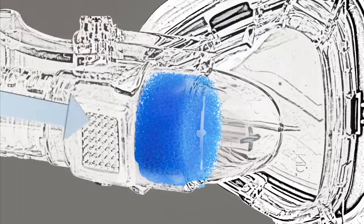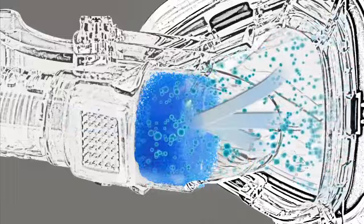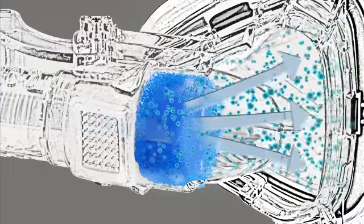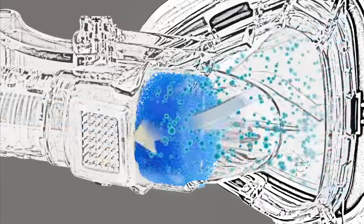Upon exhaling, the heat and moisture from the breath is trapped by the HME as the carbon dioxide exits through the mask vent. As the user again inhales, heat and moisture is released from the HME to provide warm, comfortably moist air. This cycle repeats itself, providing the perfect amount of humidification all through the night.